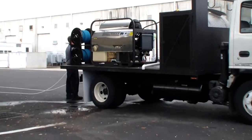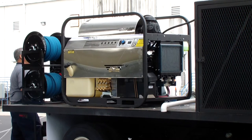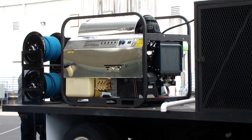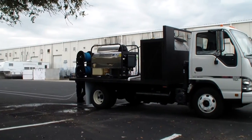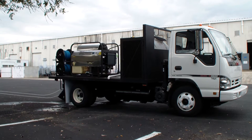Hydrotech Diesel Powered Hot Water Pressure Washer. Going out to a company in the Panama Canal area, doing a lot of commercial industrial cleaning. Nice compact flatbed setup with a little extra storage.